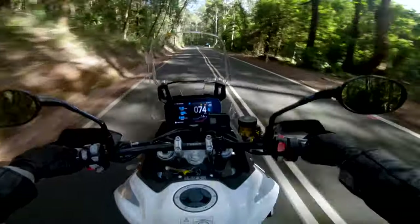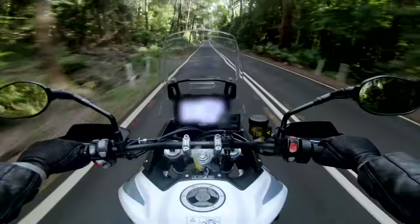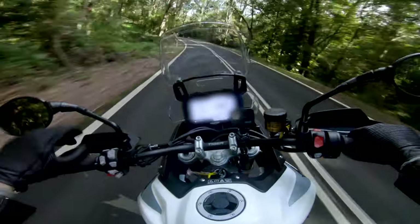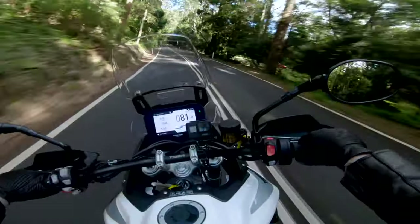Very upright, knees are on the tank — you can just maneuver this thing like crazy. Around some corners — if you want to check a guy out test riding this, I'll link it up here. He absolutely thrashes this thing.